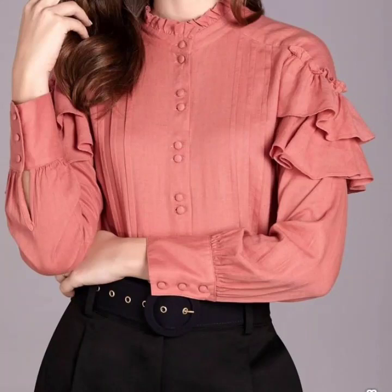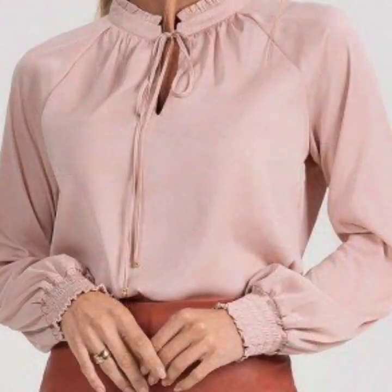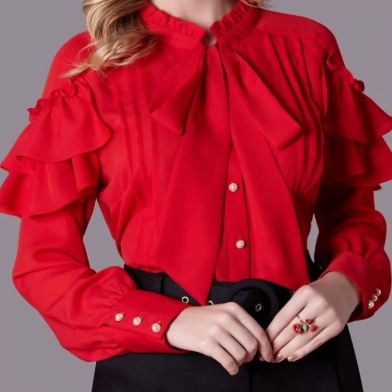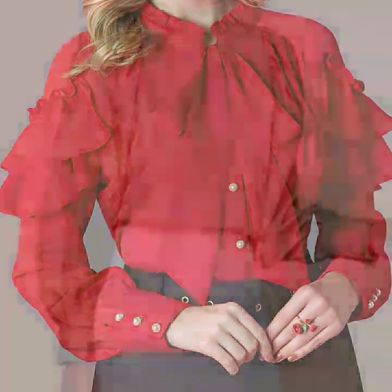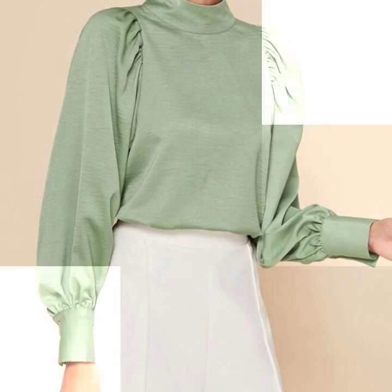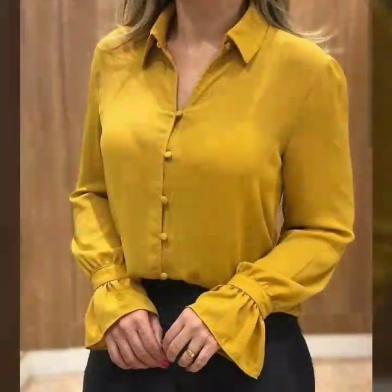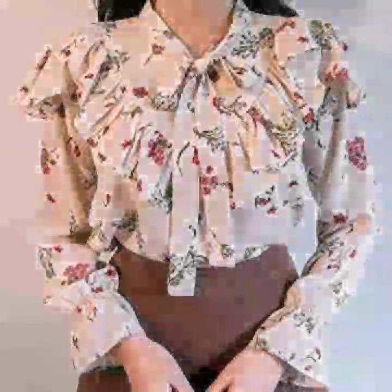Hello everyone, welcome back to my YouTube channel! I hope you guys are doing very well. Here I'm back again with the most stylish and most beautiful collection of blouse and top design ideas for women. This is going to be the most stylish and most elegant collection — all the designs are trending in fashion, looking so beautiful, elegant, and glamorous.